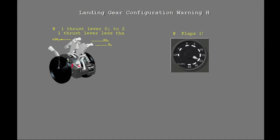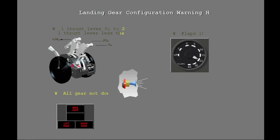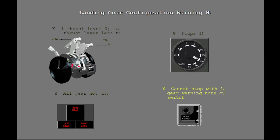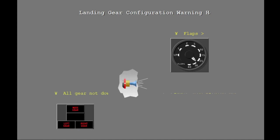The warning horn is also heard when the flaps are 15 through 25, either forward thrust lever set below approximately 20 degrees, or an engine not running and the other thrust lever less than 34 degrees, and the landing gear not down and locked. The landing gear warning horn cutout switch on the control stand cannot stop the warning horn in this case. If flaps are greater than 25, regardless of thrust lever position, the landing gear warning horn cannot be silenced with the cutout switch.